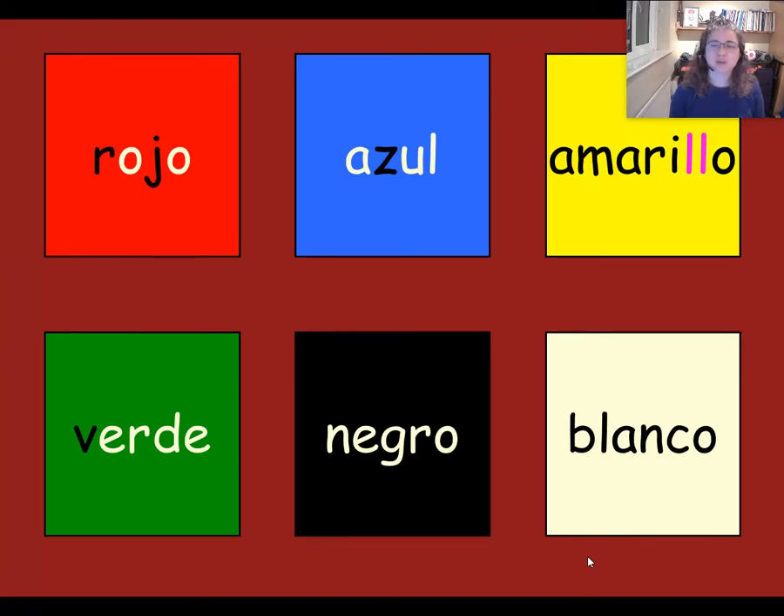Now there are two colours that people sometimes get mixed up with — the colour black and the colour white in Spanish. Because sometimes they see blanco and think it must be black. But of course it's not — it's white. How can we remember that blanco is white and not black? That's right, it's blank, isn't it? Like a blank page — a blank page is white, so blanco is white.